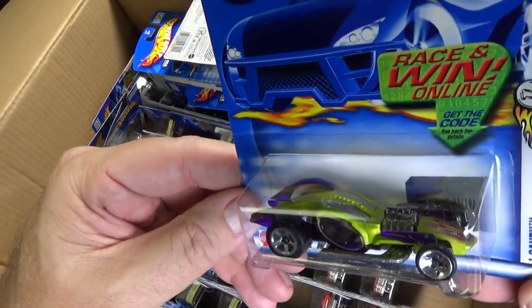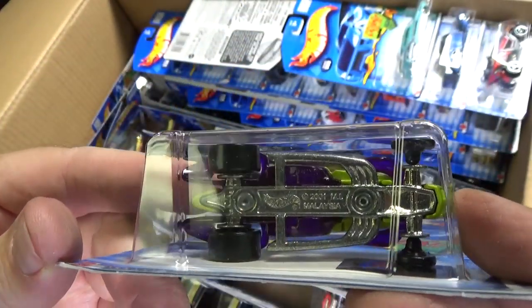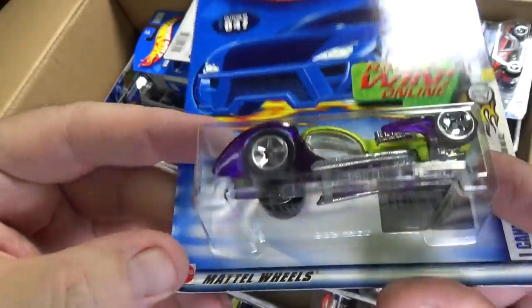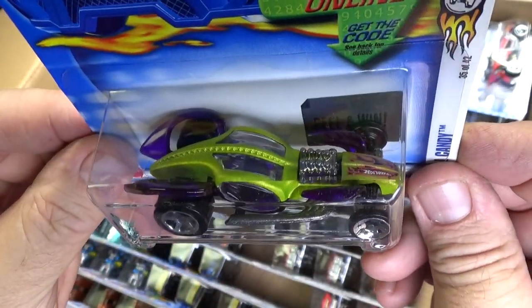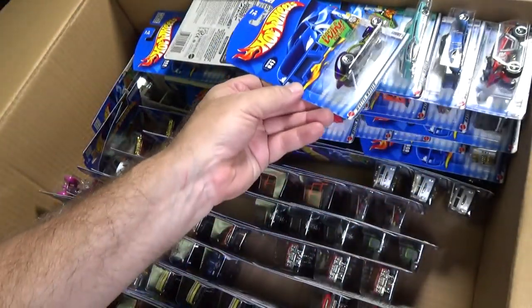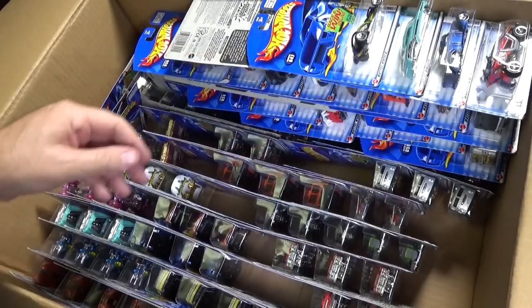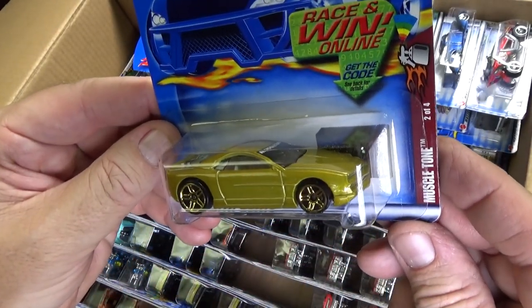Eye Candy — new model. That's skinny wheels in the front. Metal base. Kind of an interesting car. These types of cars weren't all that popular — if you're talking about peg warmers, back then this would be the peg warmer. Maybe you like a muscle tone.